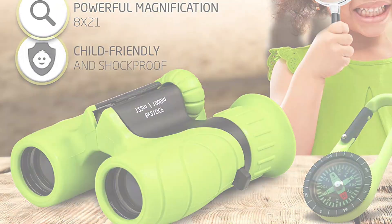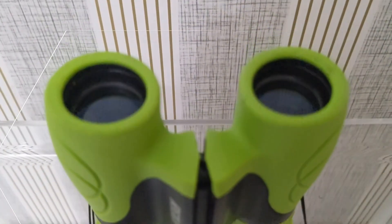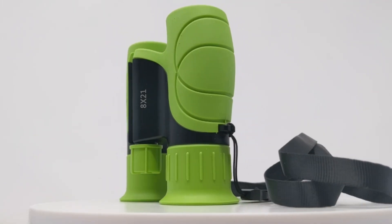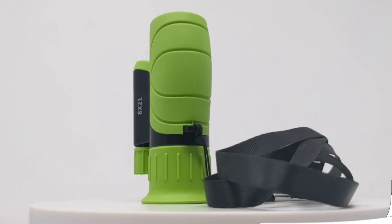This set comes with a real compass and magnifying glass. It includes a practical cloth bag for storage, a microfiber cloth to clean the glasses, and an X-strap to secure the binoculars.